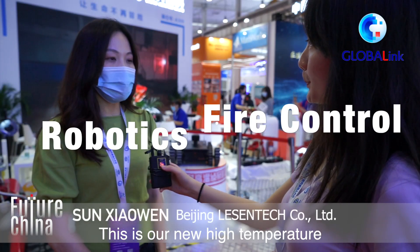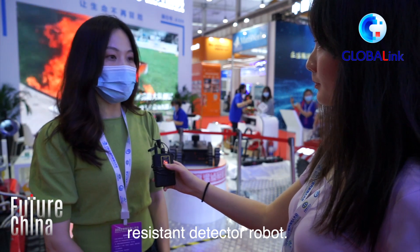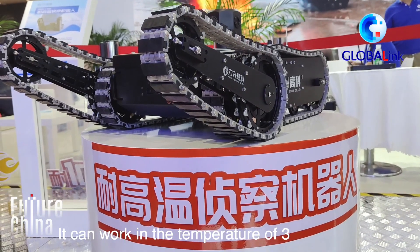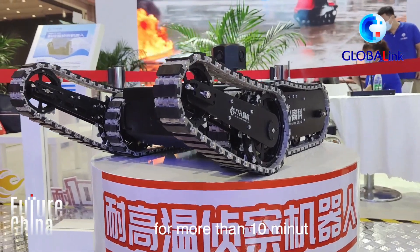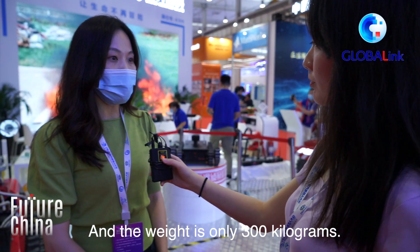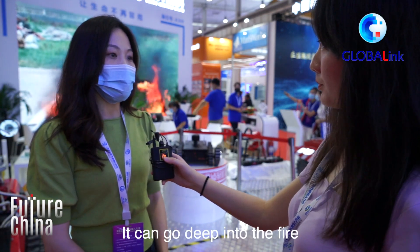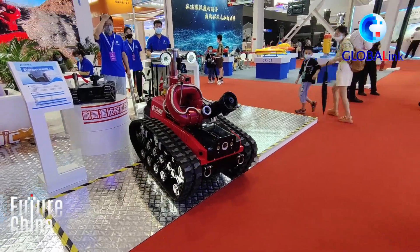This is our new high-temperature resistant detector robot. It can work in temperatures of 350 degrees centigrade for more than 10 minutes, and the weight is only 300 kilograms. It can go deeper into fire and dangerous environments instead of our firefighters. We'll see you next time. Bye.